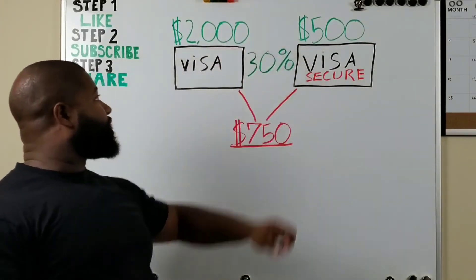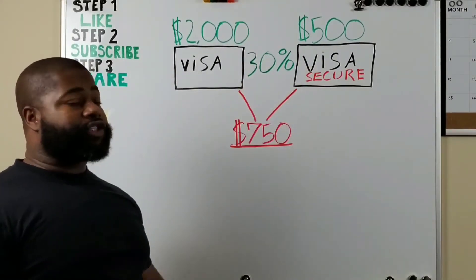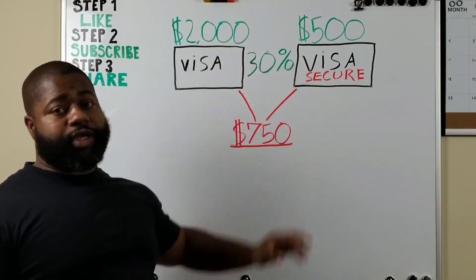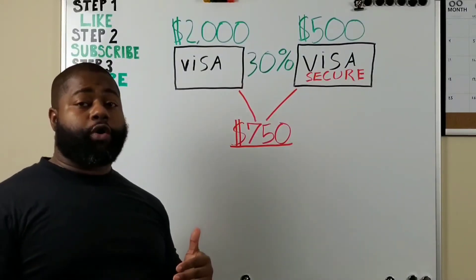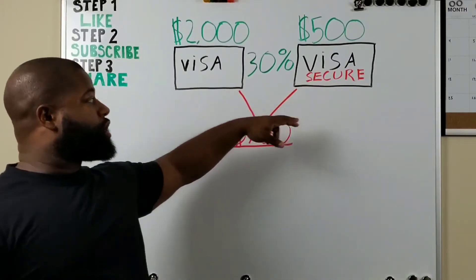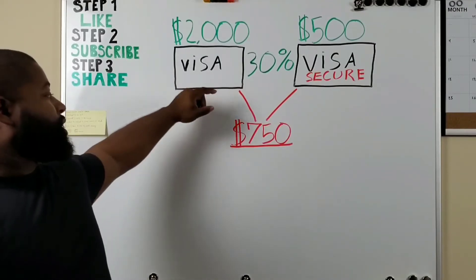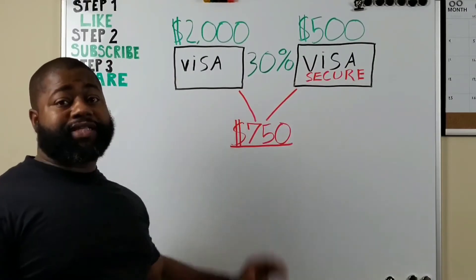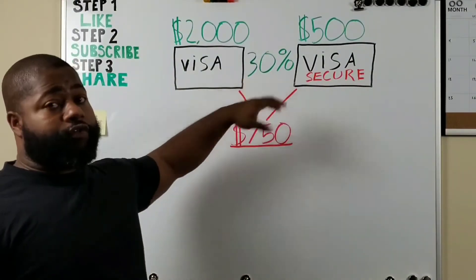You want to stay at 30% or below. Your total available credit right now is $2,500. Out of $2,500, you don't want to spend more than $750 between the two, which makes up 30% of credit usage. So if you're pumping gas and you spent $100 on one card, you know you only can spend $650 on the other, or if you spent $700 on one, you know you can only spend $50 on the other, because it's your total credit usage.